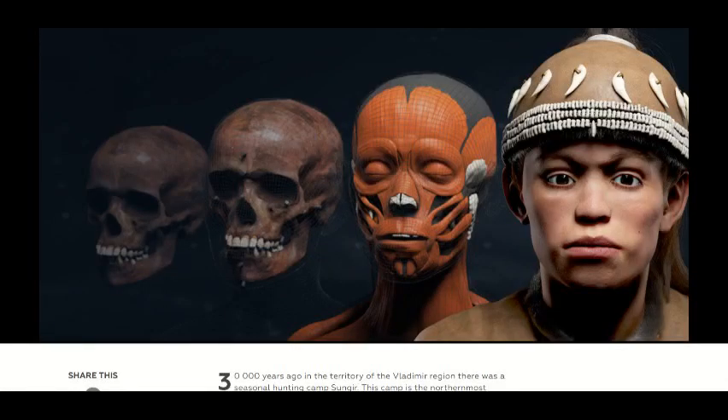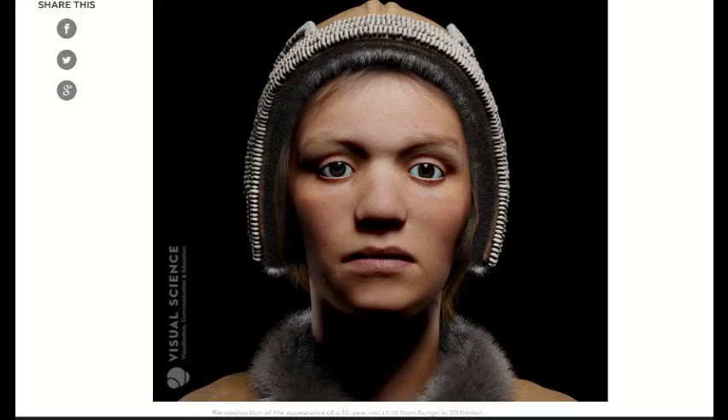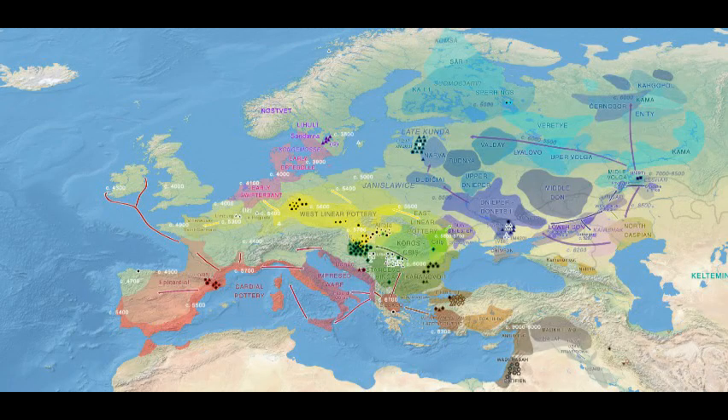This third group from the Eurasian steppes in and around Siberia were one of the latter groups to eventually move into Europe and mix with the indigenous hunter-gatherers and the agriculturalists. So at this point you had an amalgamation between three groups coexisting in Europe at the same time and mixing. The mixing was variable between different groups — for example, in Hungary the agriculturalists did not mix as readily with the indigenous hunter-gatherers as in Germany.